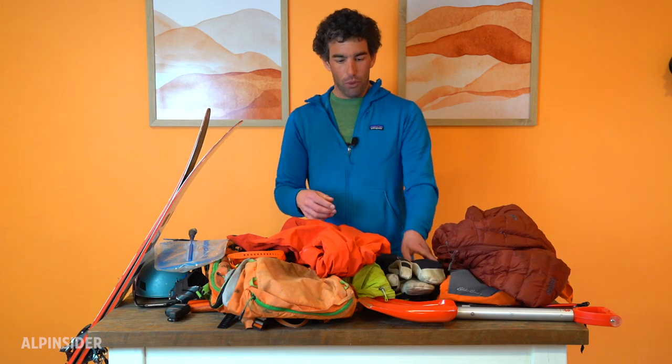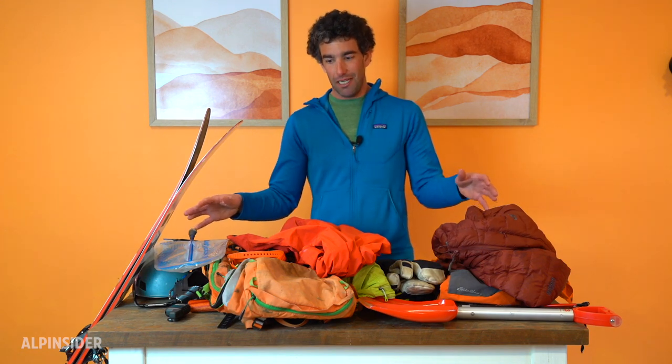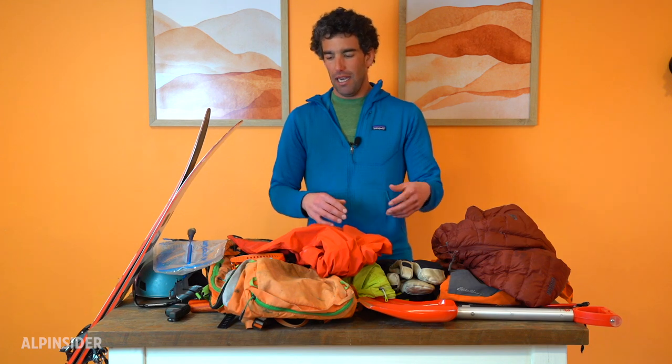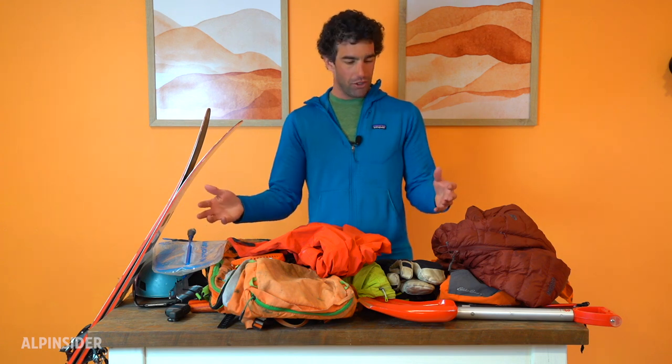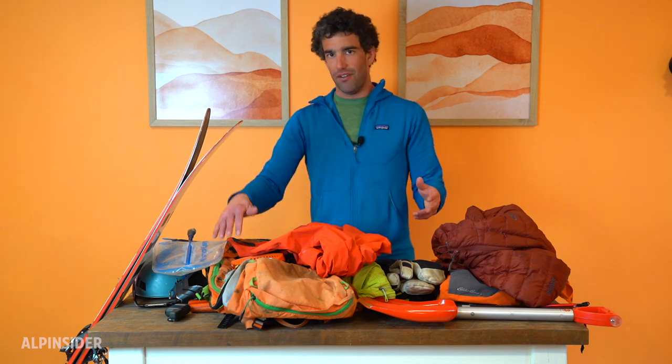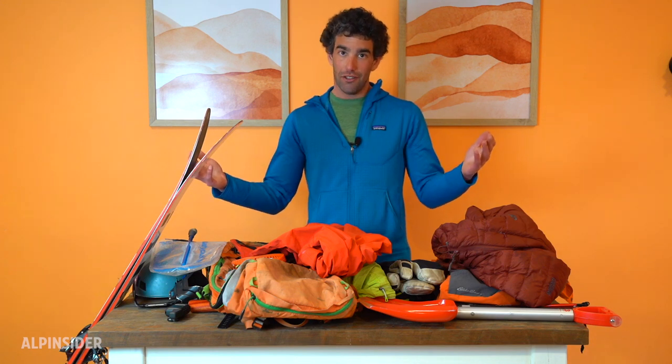That is it for the gear I take ski touring. It looks like a lot when it's spread on the table, but it doesn't even take up half of my 45-liter pack. In the spring I'll have a lot more gear — rope, ice axe, crampons, that kind of stuff — and then I'm starting to fill it up. But in the winter I'm usually touring with just this stuff and have plenty of extra space, great for a beer at the end of your tour or some extra food. Let us know in the comments if you have any questions, and I hope to see you out there.